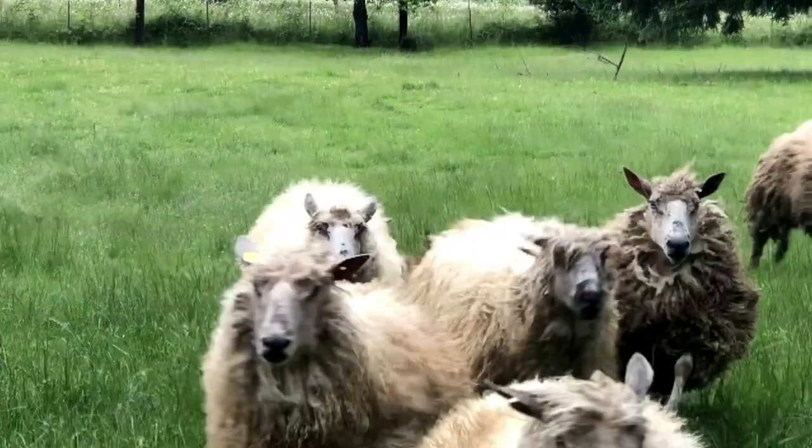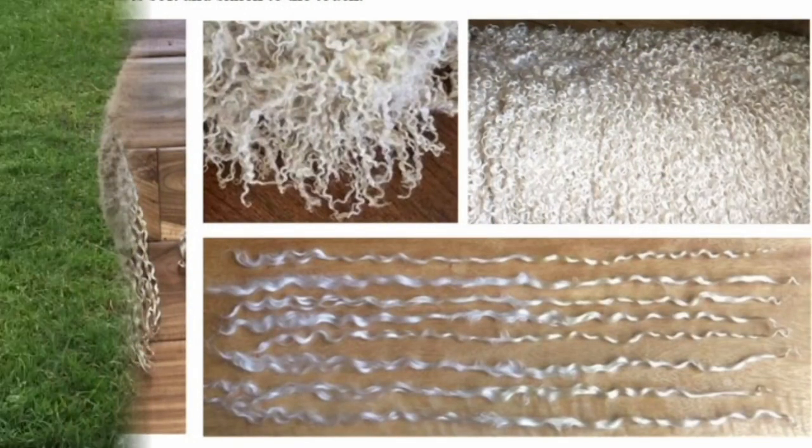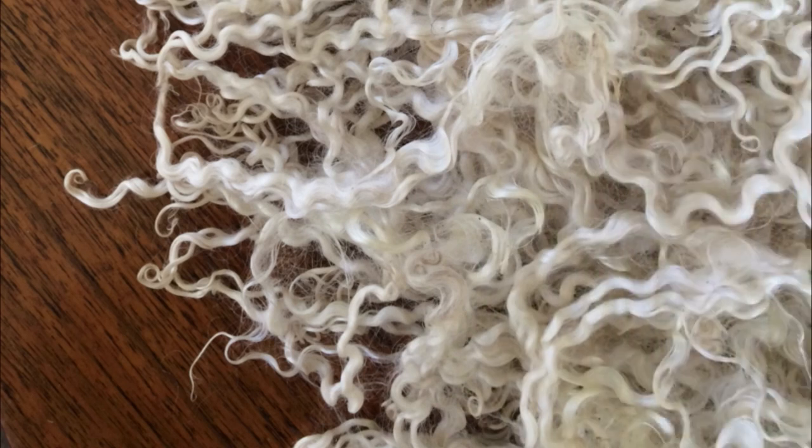Let's talk a few minutes about the fiber that Teeswaters produce. They are British long wools, so they grow a long, more open fleece than, for instance, a fine or a medium wool. The characteristics are really outstanding. The locks form beautiful pearled characteristics — what that simply means is the fiber kind of rolls back and forth on itself; it doesn't just spiral around. The individual locks like to hang freely.